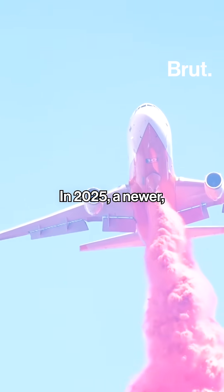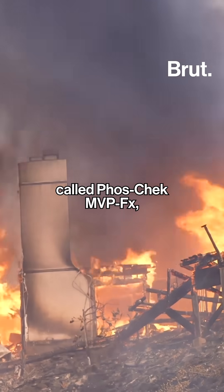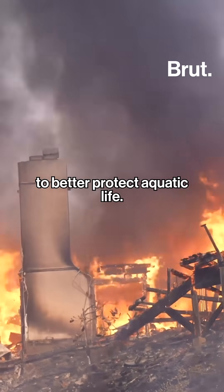In 2025, a newer, less toxic version of the product called Foscheck MVPFX was introduced to better protect aquatic life.